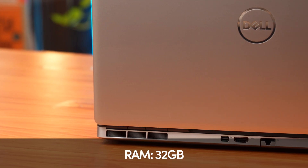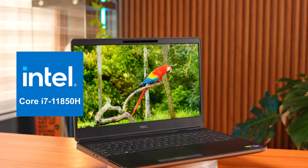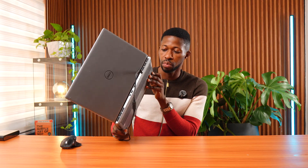By the way, if you're planning on buying any laptop that has the same NVIDIA RTX A4000 laptop GPU, this video will also be beneficial for you to see whether working in Revit will be smooth. The laptop also has 32 gigs of RAM and an 11th Gen Intel Core i7-11850H at 2.5 GHz.